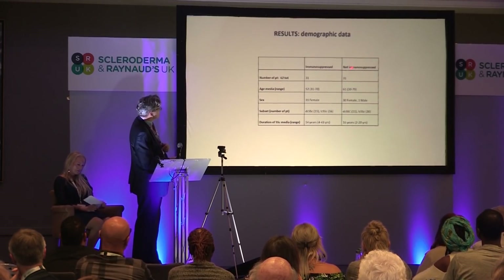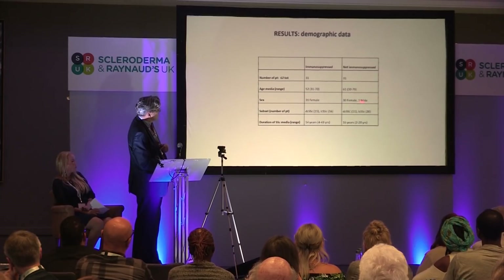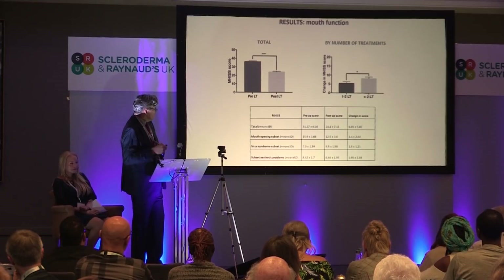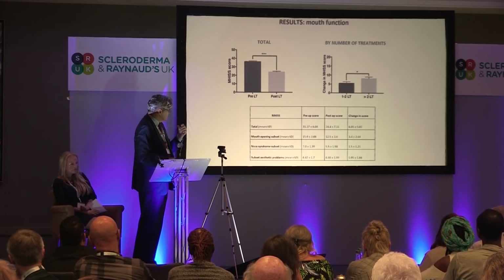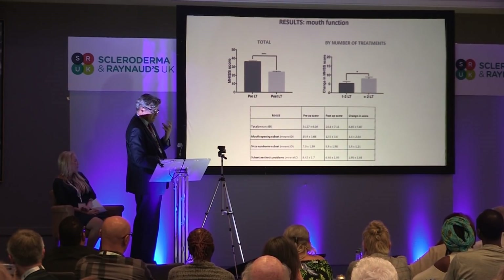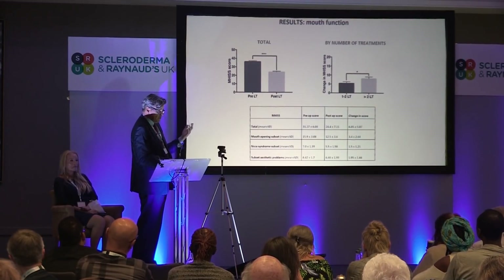We looked at it from a whole range of points of view — mouth function scale, quality of life, and volumetric changes. The number of patients on immunosuppression and non-immunosuppression were equal, with mainly female patients and similar numbers of both limited and diffuse disease. What we found was significant improvement in mouth function, not only after the first treatment, but if we subsequently treat you again, that actually improves again each time. And when we break down the subsets, we found that in a percentage of patients the saliva improved as well — the dryness of the mouth disappeared. We don't know why, but we've demonstrated that.